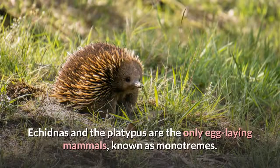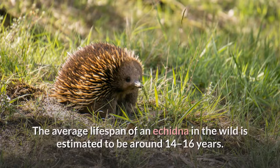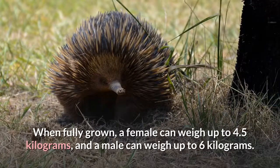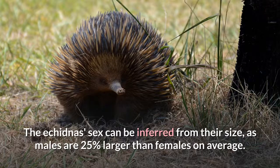Anatomy. Echidnas and the platypus are the only egg-laying mammals, known as monotremes. The average lifespan of an echidna in the wild is estimated to be around 14 to 16 years. When fully grown, a female can weigh up to 4.5 kilograms, and a male can weigh up to 6 kilograms. The echidna's sex can be inferred from their size, as males are 25% larger than females on average.